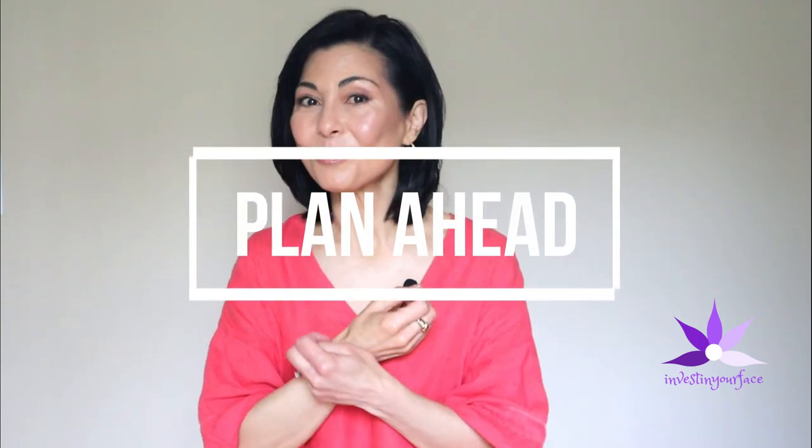Many people with melasma have experienced fading during fall and winter from less sun exposure overall, or from successful results with more aggressive treatments such as hydroquinone, lasers, and peels — treatments that dermatologists prefer patients use during the fall and winter months. We want to preserve that progress as much as possible, so here are my five tips. Tip number one is to plan ahead.